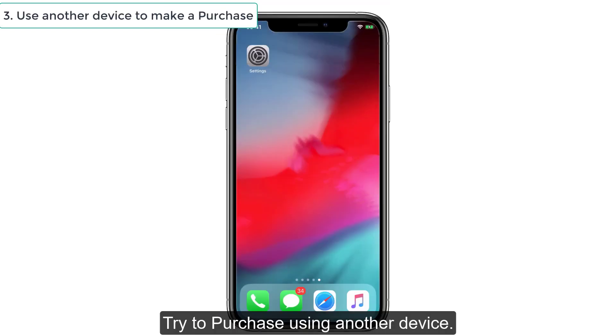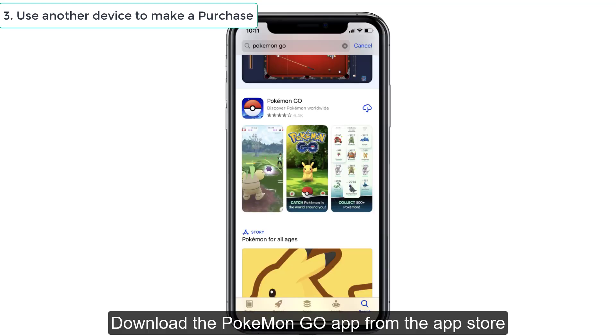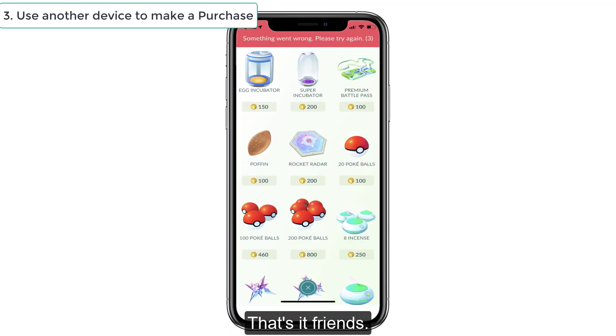Solution No. 3: Try to purchase using another device. If you have any other old device in your home, use that one or borrow one device from your family. After that, download the Pokemon Go app from the App Store and log in with your account. Now try to purchase using another card. That's it friends.